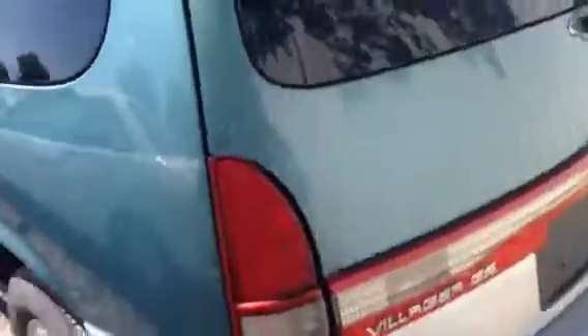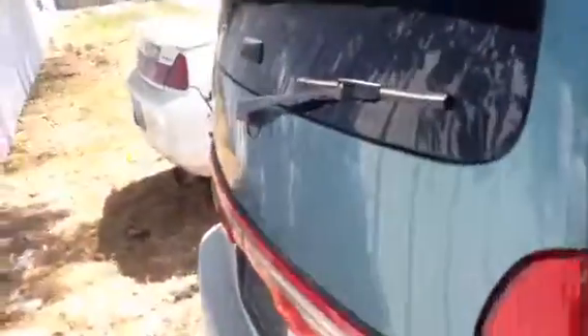Show you the body — the paint's fading a little bit up on top, small dent right here. Go around this side. It's got the sliding door over here.